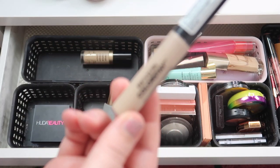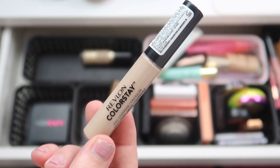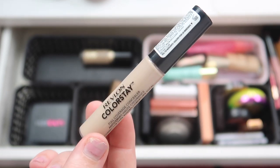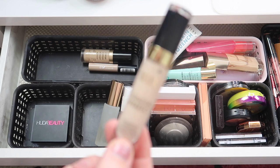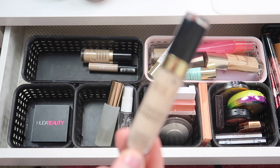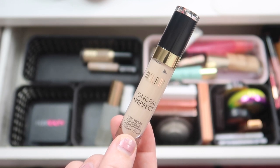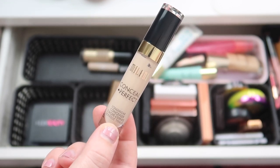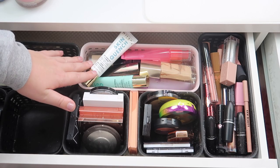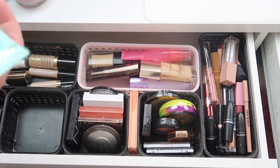This Revlon Colorstay concealer — I think I used this once maybe, but I definitely want to keep this to try it out some more. Then I have the Milani Conceal + Perfect Longwear Concealer — I just don't think I really like this product but I'm going to keep it in here one more round and we'll see how it goes. Over here we have primers and foundations.